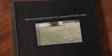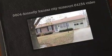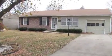All right, people. This is the house at 9804 Donnelly, Kansas City, Missouri, 64134.